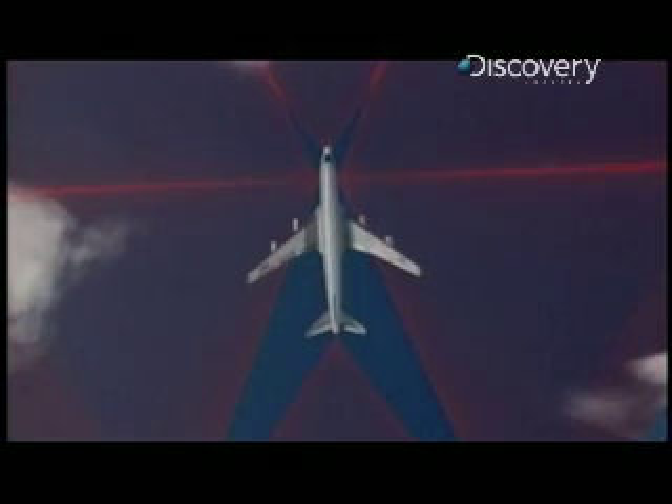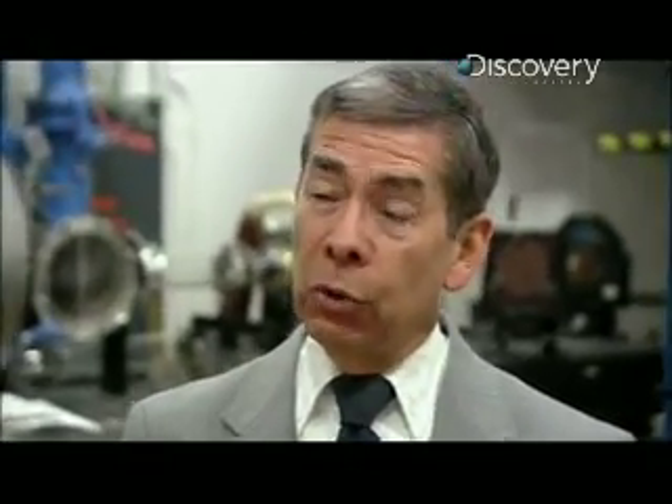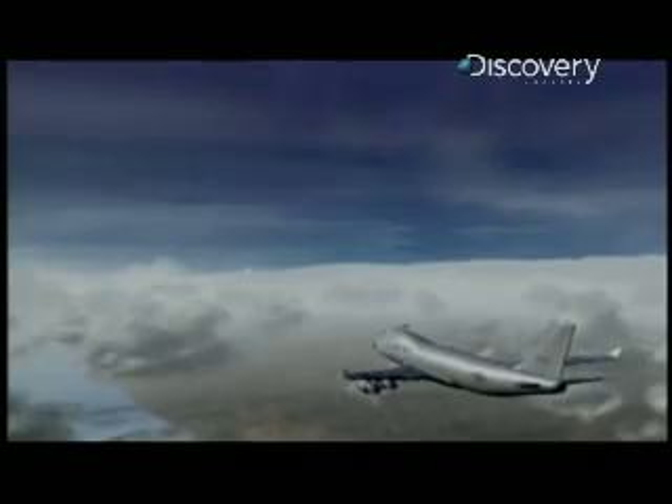On the skin of the aircraft there are six infrared sensors: one in the nose, one in the tail, a couple on either side. And when a missile is launched, the hot exhaust plume from that missile will set off one or more of those infrared sensors.